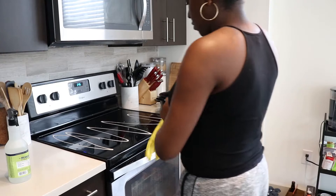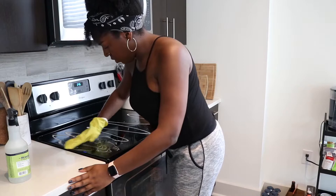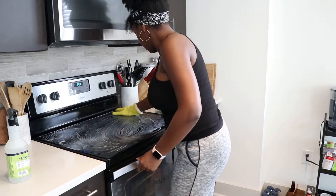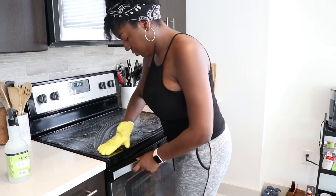Now I'm moving on to my stovetop. I evenly coat the glass top cleaner with a pair of gloves and let it sit for about 30 minutes before scrubbing. I think I've shown this in a couple of clean with me's, but it gets your stovetop really, really clean. Even though I'm in an apartment, I really like to take care of everything — that just means I don't have to pay a deposit fee for things that are dirty or damaged when I move out.